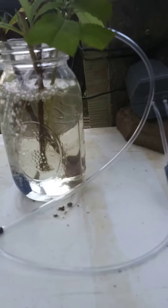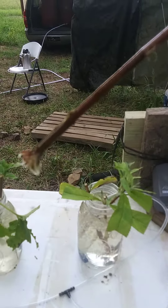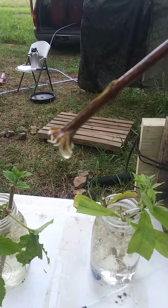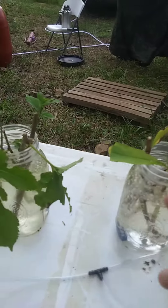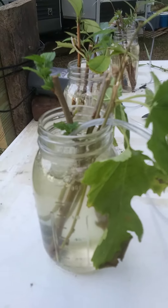The butterfly bush — see if you can see it — just started throwing out some roots too, along with some new growth. The white mulberry still has not thrown any roots yet, but it does have some new growth.